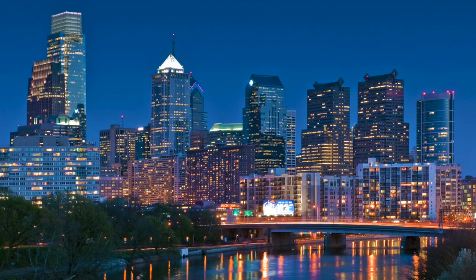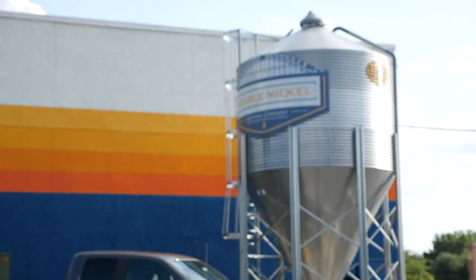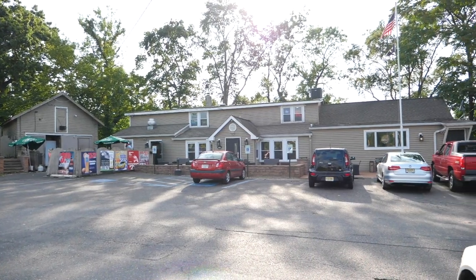Enjoy a night out on the town in Philly — it's only nine miles to Center City — or stay local and try Double Nickel Brewing or the Jug Handle Inn, both within three miles. Everyday conveniences, shopping, and dining are located nearby.